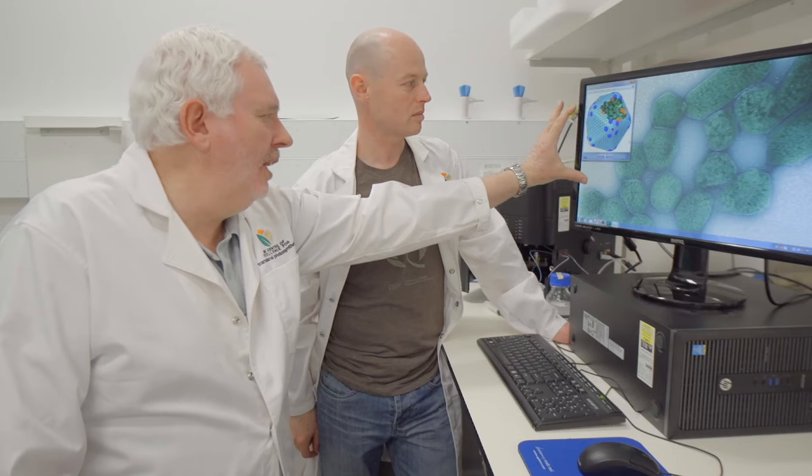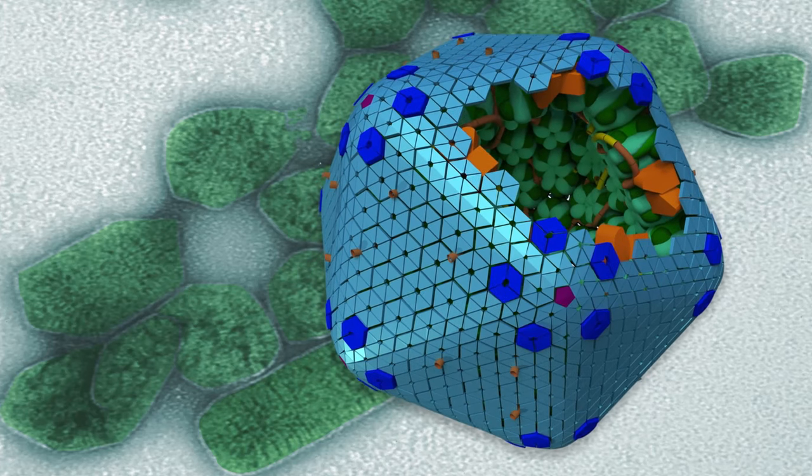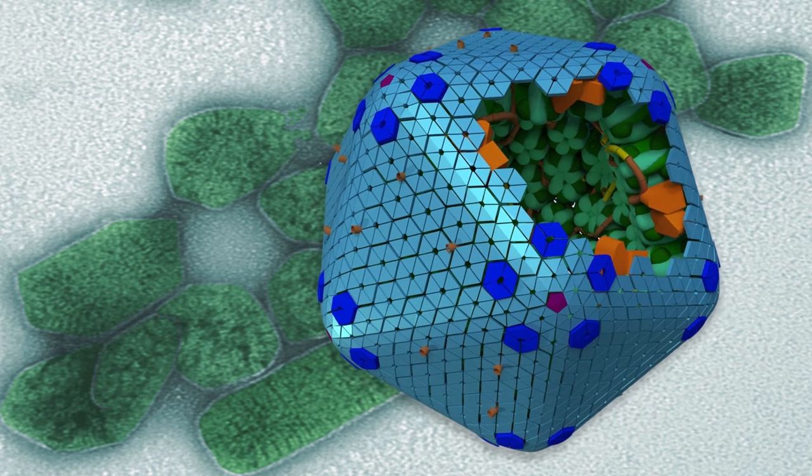There are many facets to improving photosynthesis. The one that we've honed in on is actually using parts of the cyanobacterial mechanism, also known as blue-green algae, which have a very efficient way of fixing CO2 for photosynthesis.